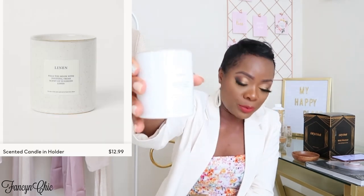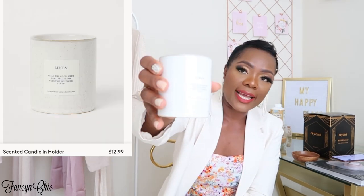The next item is this little candle — I really like it and I think it goes well with the other pieces. This one has a linen smell that fills the room with an inviting, fresh scent of sun-dried linen and it smells amazing. The candle was $12.99. I did order two more — I think I ordered some bigger candles too, but I probably won't even light them; they'll just sit as decor.